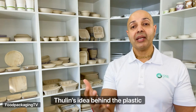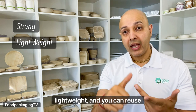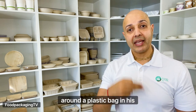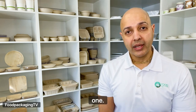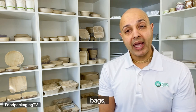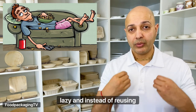Mr. Tulin's idea behind the plastic bag was to create a bag that was strong, lightweight, and that you could reuse over and over again — that would be better for the environment. The inventor himself would carry around a plastic bag in his pocket and use it whenever he needed it. Sadly, we're back to square one using paper, thinking that's the environmental best practice, when in reality plastic bags were so convenient that we as human beings just got lazy. Instead of reusing them, we just threw them away. Plastic bags were not meant for single use, but they became single use, which is why we're at this crossroads today.